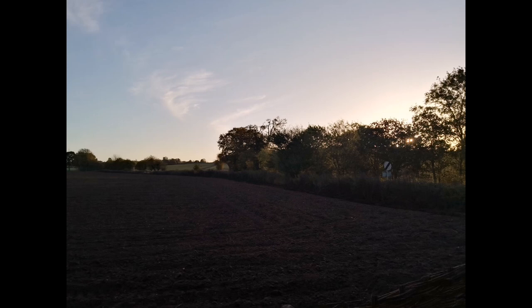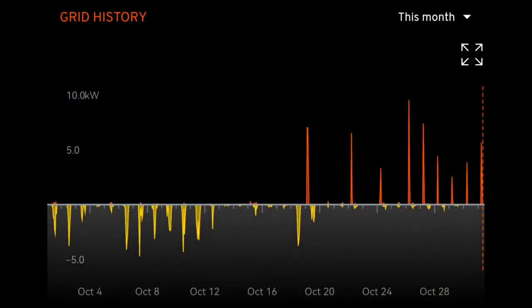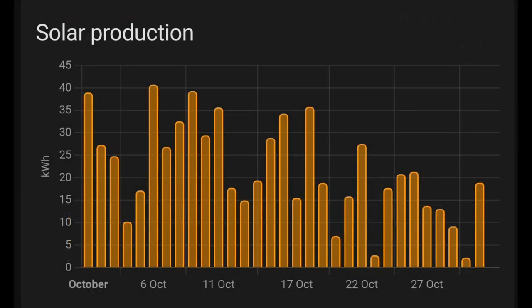The sun is lower in the sky and we're getting less solar generation — but look at this chart. It clearly shows we had an excess of solar from the start of October all the way up to around the 18th or 19th. The yellow below the line is us exporting to the grid; the red above the line is when we start importing from the grid towards the end of the month. At the beginning of the month we were generating 40 kilowatt hours a day, averaging about 22–23 kilowatt hours for a large proportion of the month.